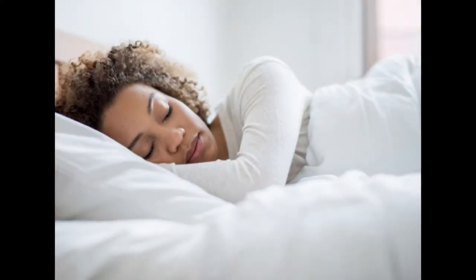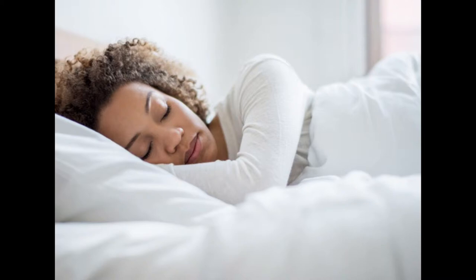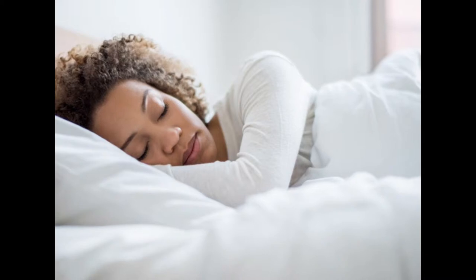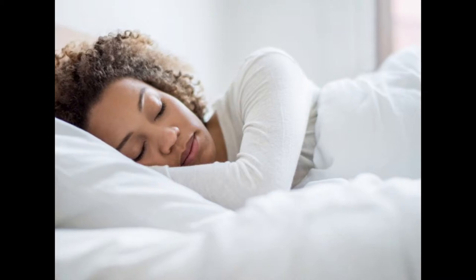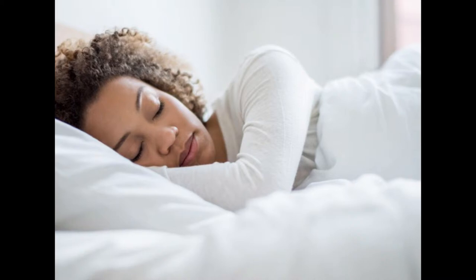5. Get enough sleep. Lack of proper sleep has been associated with poor memory for quite some time. Sleep plays an important role in memory consolidation, a process in which short-term memories are strengthened and transformed into long-lasting memories. Research shows that if you are sleep-deprived, you could be negatively impacting your memory.